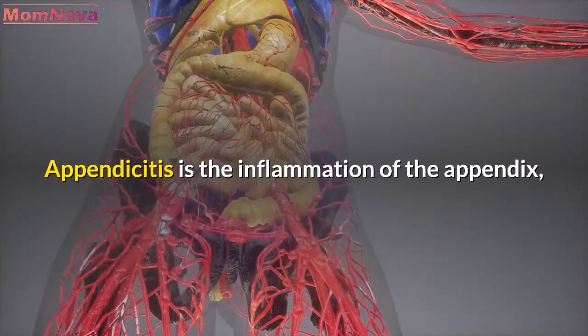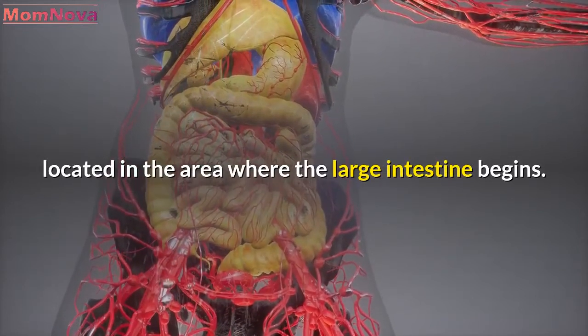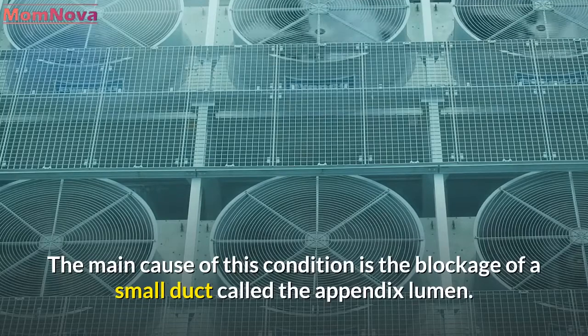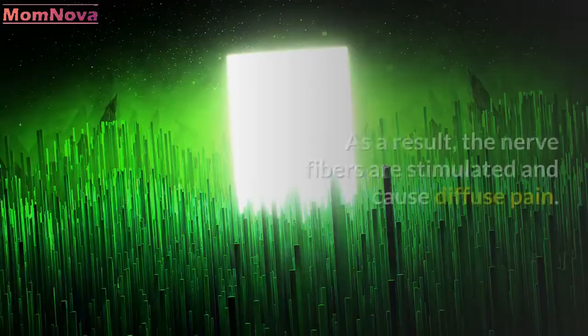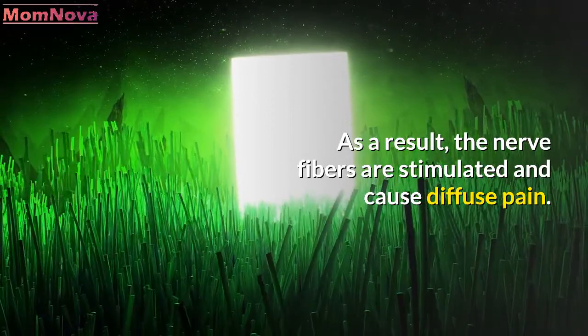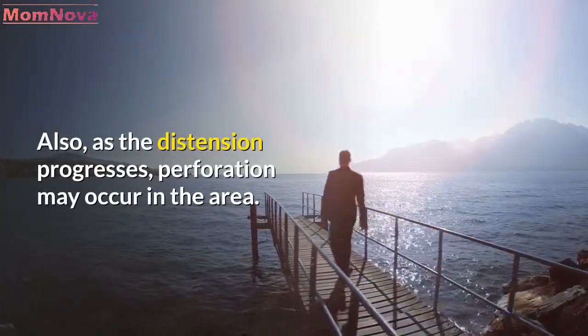Appendicitis is the inflammation of the appendix, located in the area where the large intestine begins. The main cause of this condition is the blockage of a small duct called the appendix lumen. It causes rapid stretching of the tissues due to the tension. As a result, the nerve fibers are stimulated and cause diffuse pain. Also, as the distension progresses, perforation may occur in the area.